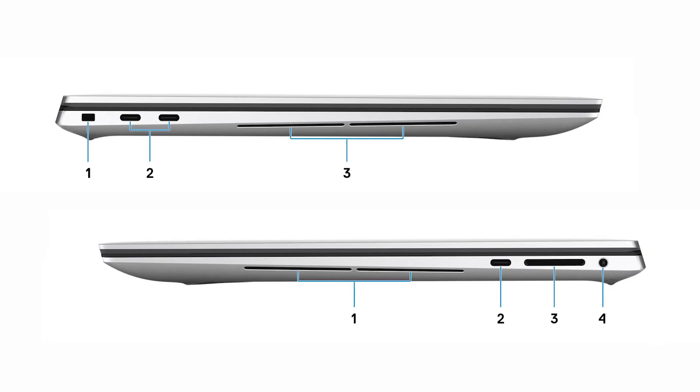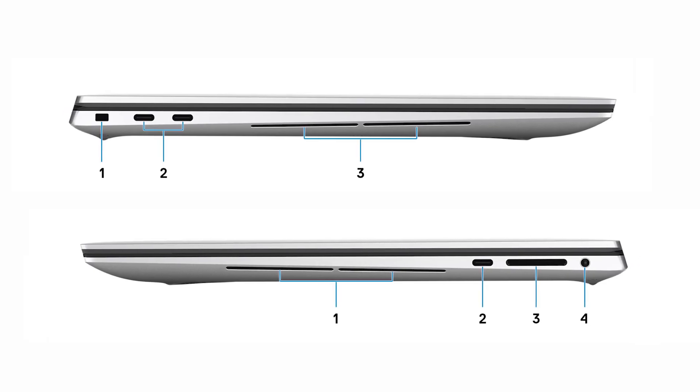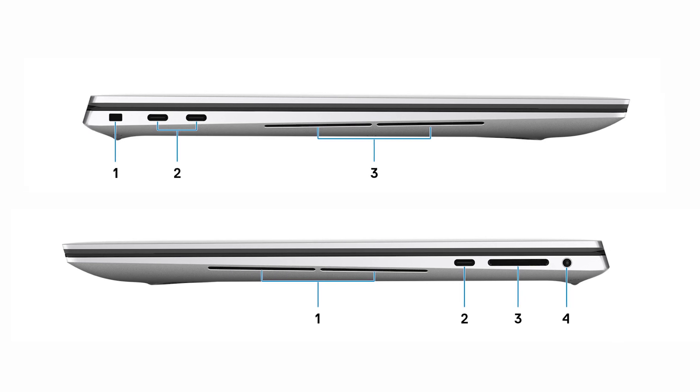Here is the laptop. You can see it's got a nice profile, a nice logo on the top, and a nice aluminum exterior as well. The weight is not bad at all — it's very manageable, not heavy, very portable. We also have lots of great ports: Thunderbolt ports, USB ports, SD ports, and headphone jacks. Awesome sound as well coming from the speakers on the side.